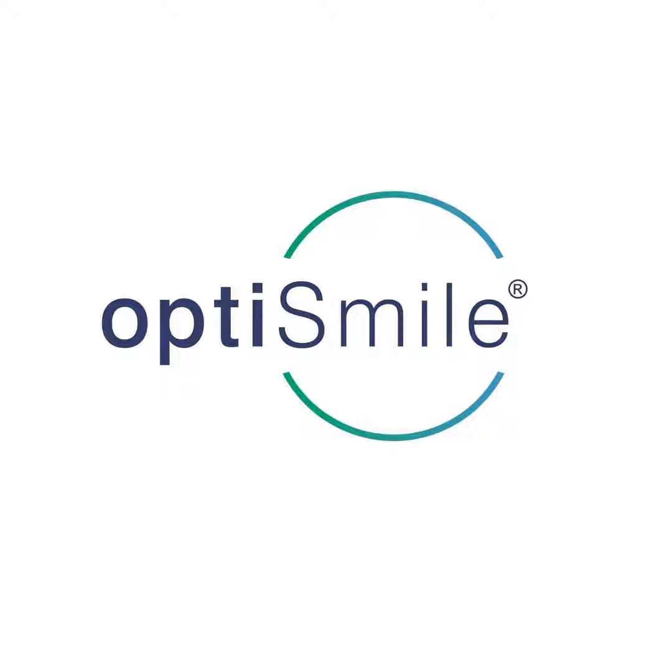Discover the world of dental excellence with OptiSmile. Join us for a weekly podcast featuring Dr. Clifford Yudelman, a seasoned expert with 40 years of dental experience across four continents. Gain unique insights and expert dental advice by visiting OptiSmile.co.za for articles that illuminate the path to optimal oral health. If you're seeking unparalleled dental care in Cape Town, get in touch with OptiSmile or book directly online at OptiSmile.co.za — where global expertise meets local care.